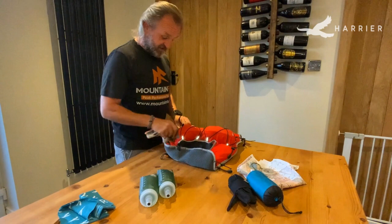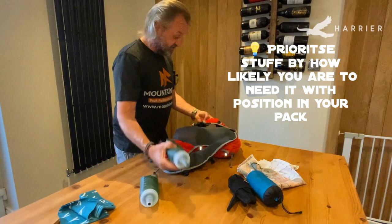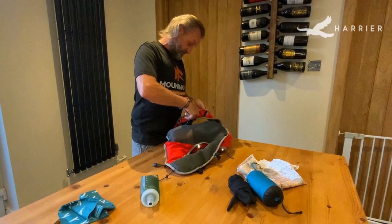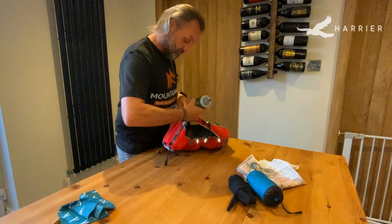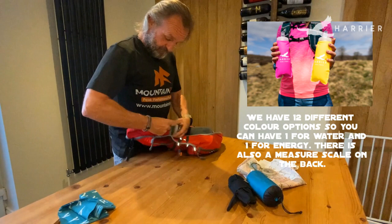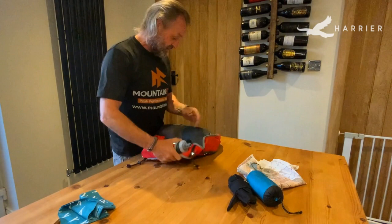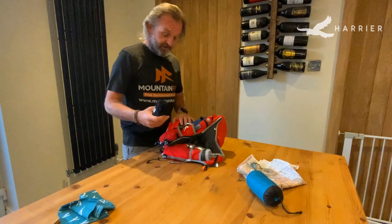Obviously the head torch — that can go in the top so I know if I need it it's very quick to hand. Then obviously fluids — we all know how much fluid we need. I'm quite happy to fill up from streams; not everybody wants to do that, but high up in the lakes I'm quite happy to do it.